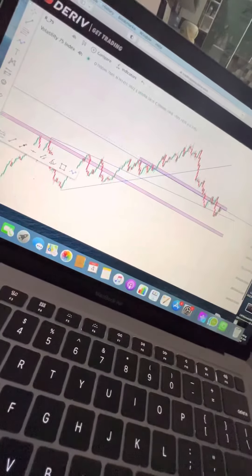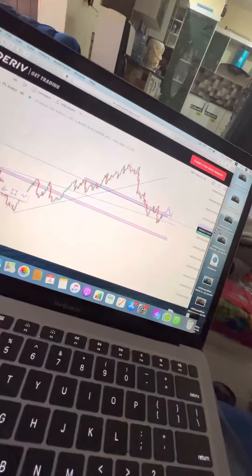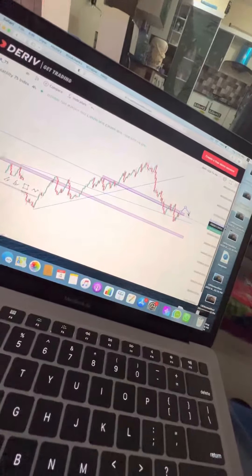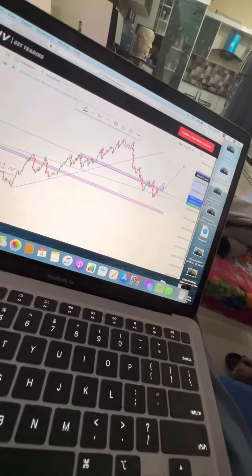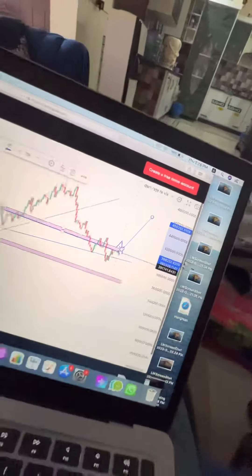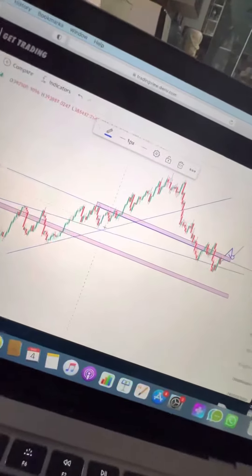If the market sustains that level, we will see this type of upward movement. If the market breaks this and we test this level, we will see continuation from that level, and then we will see the next move from that area towards the high area. This is our target if the market closes above this area.